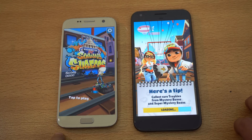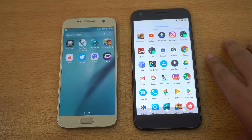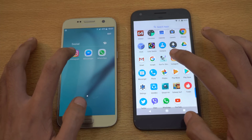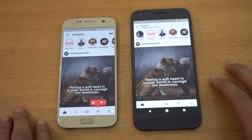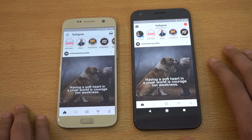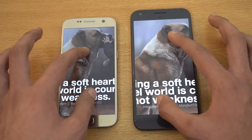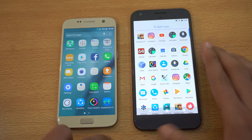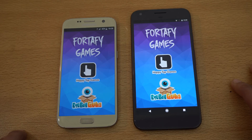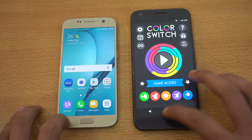The Galaxy S7 is done first, followed by the Pixel, so the S7 pulled ahead with this first game. Now let's launch Instagram, which will utilize Wi-Fi a little. The Pixel XL actually finished loading the latest feed a bit faster. Scrolling is really smooth on both phones and you can also zoom into pictures. Going back now to launch Color Switch — I do have it on both devices — and that was about the same.